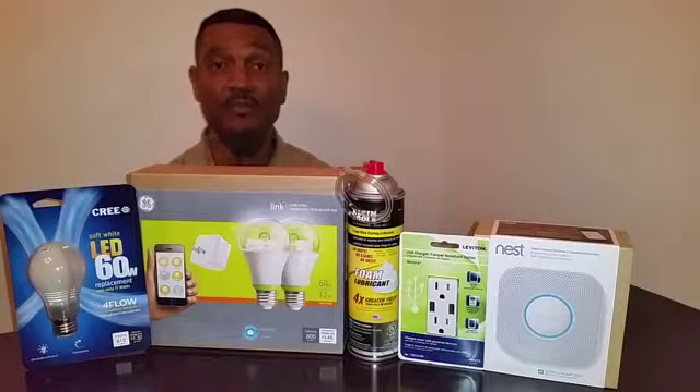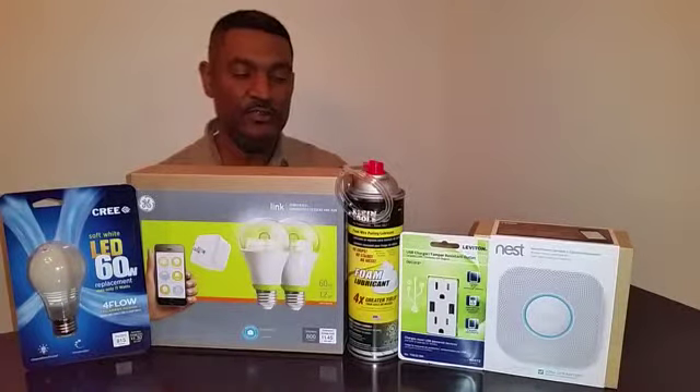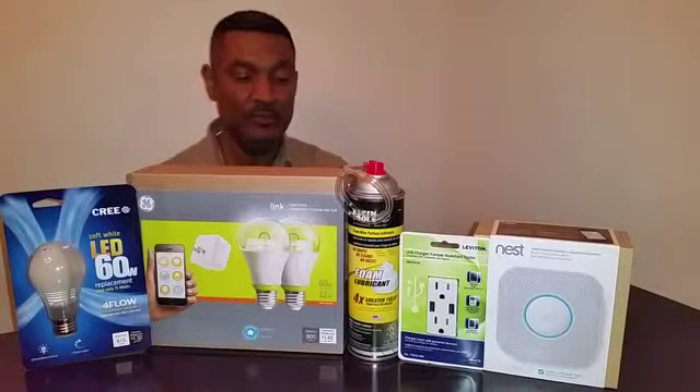I have five new products here for the month of February, and they are a Cree LED four-light flow bulb and a GE Link A19 starter kit.